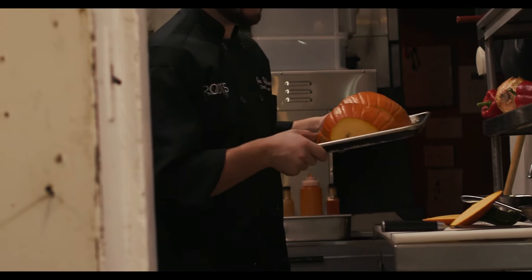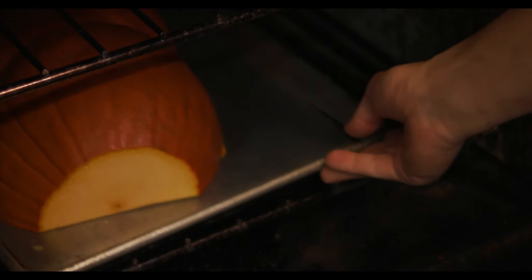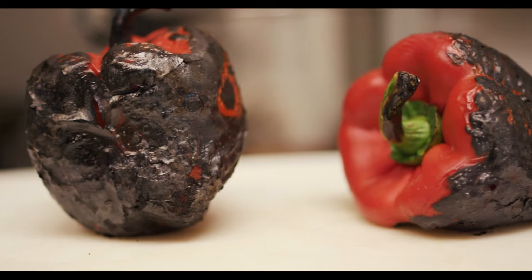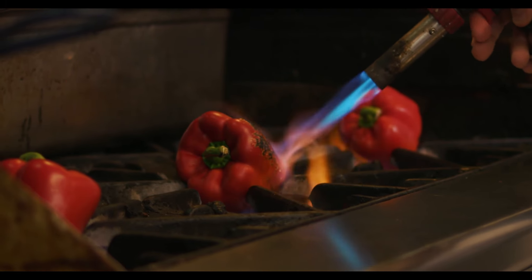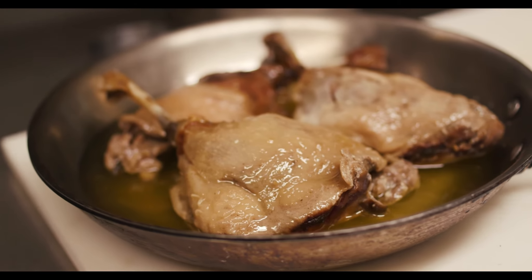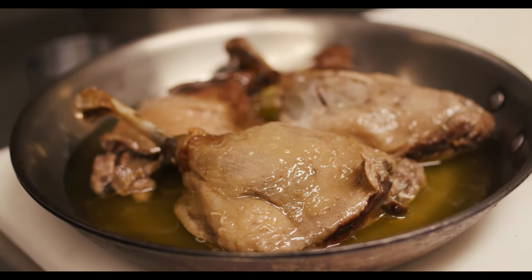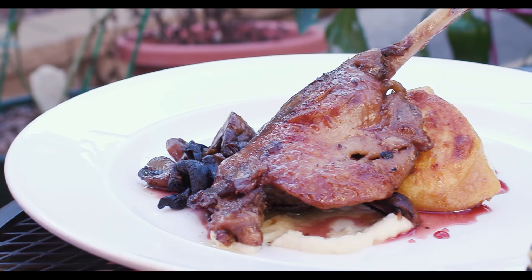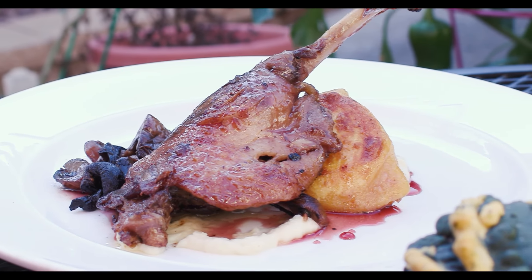The pierogi dough is made with pumpkin that we roasted for a couple hours. The celery root filling is celery root, caramelized onions, roasted peppers that are charred over an open flame. The duck leg itself was cooked for about seven hours in its own rendered duck fat, and then we just crisp it up in a pan. It's just using seasonal ingredients in a different way that we want to showcase.